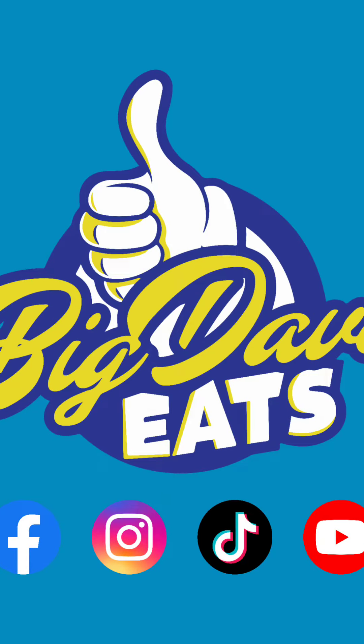Listen, if you're in the area, go to 1801 and give it a try. Follow Big Dave Eats on all social media platforms.